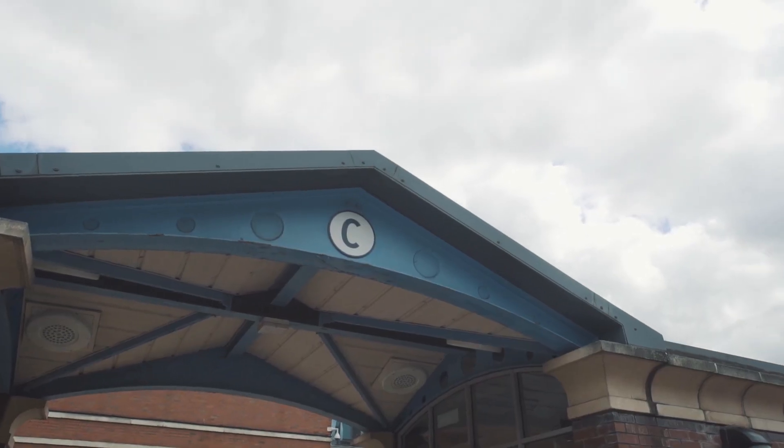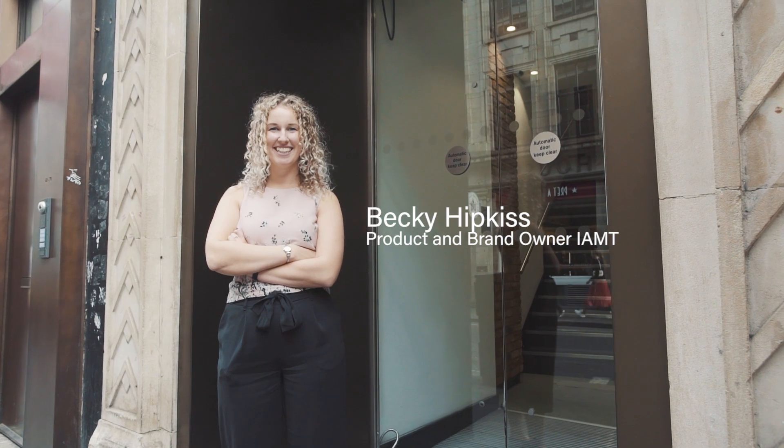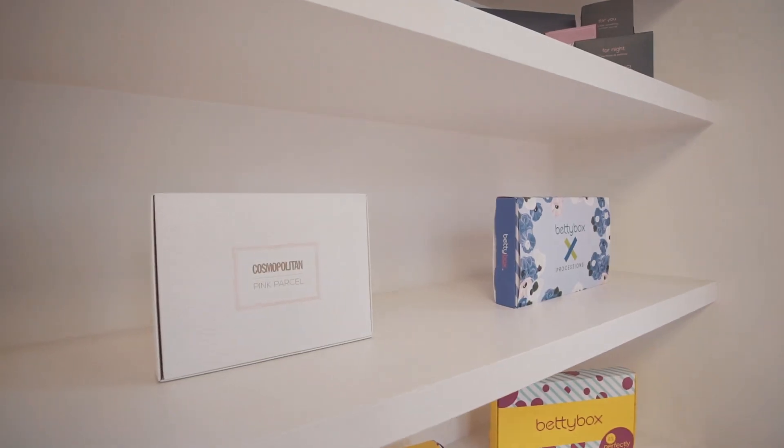Working with Appermondo throughout the mobilization and having that level of trust that they deliver a great service enabled me to get on with my job, which is to manage my team.